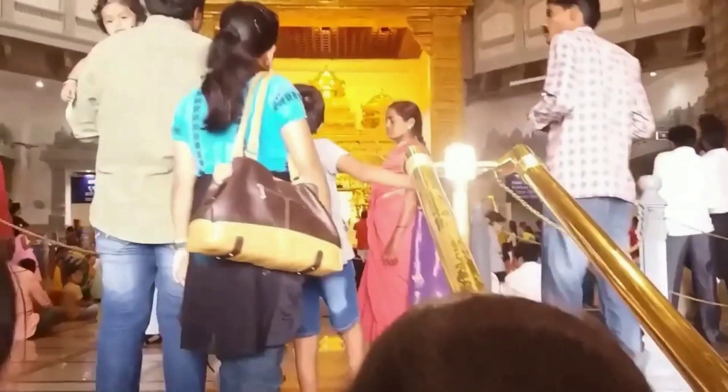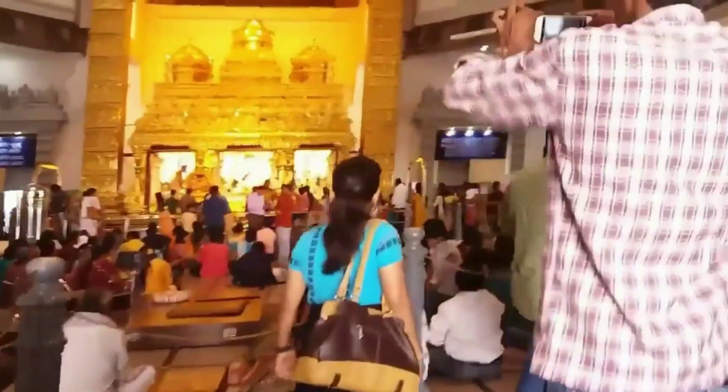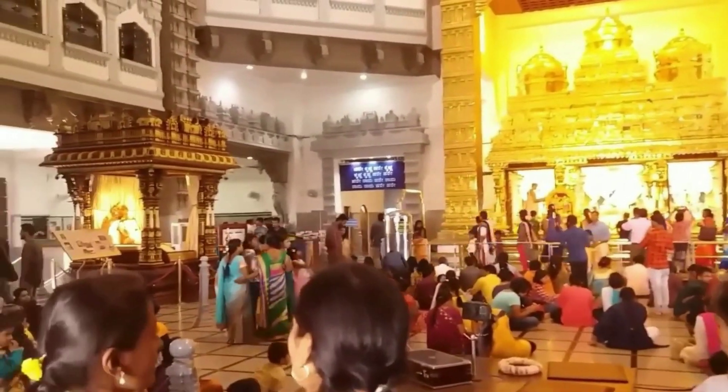As you enter the ISKCON temple, everything is golden. You see Radha Krishna, and when you see this, your mind becomes calmer. If you go inside, you will get positive energy.